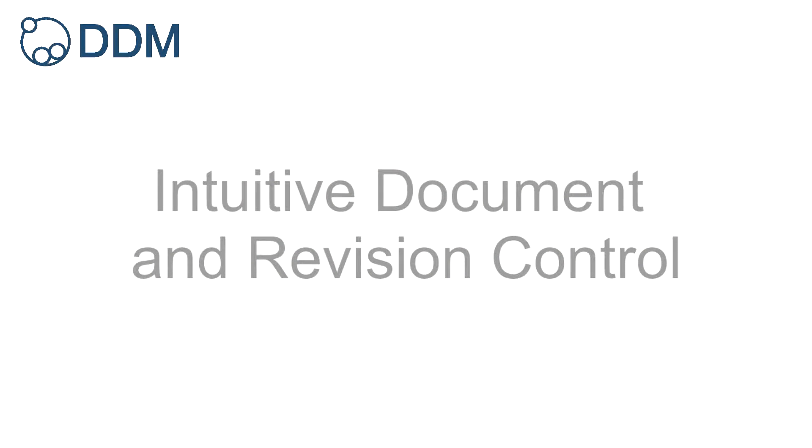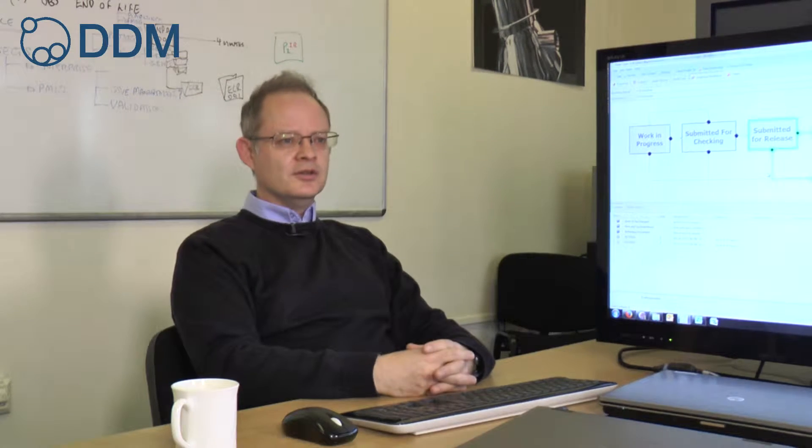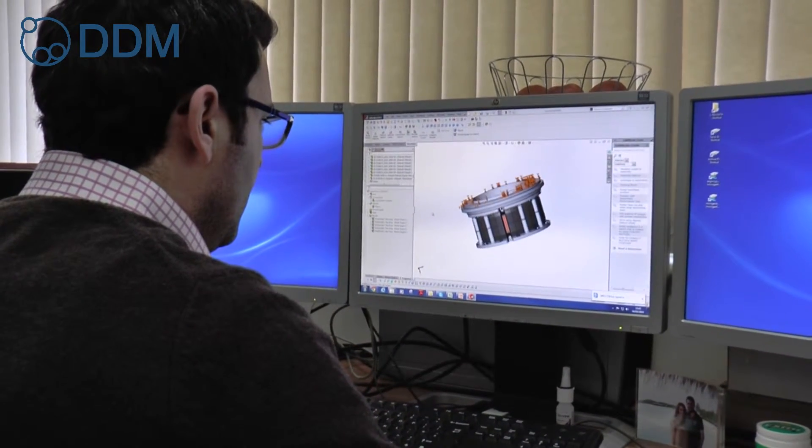Having had a reasonable experience with PDM-type systems, DDM was a new introduction to me — a new product I've not come across. But so far it's proved to be quite an intuitive system and doesn't have some of the headaches that have been associated with some of the other PDM systems.